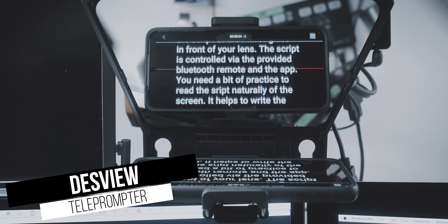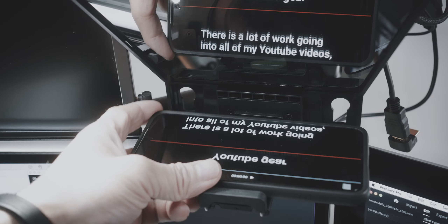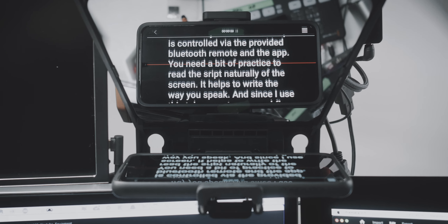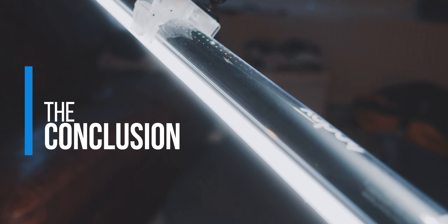Last but not least, I recently bought this teleprompter from Desview. You attach this in front of your lens, and then you attach your phone to the teleprompter. Now you can read off the script from the mirror glass in front of your lens. The script is controlled via a provided Bluetooth remote and the app. You need a little bit of practice to read the script naturally off the screen — it helps if you write like you speak. And since I use the teleprompter, my workflow is much more streamlined. So this is my equipment that I use to record all of my YouTube videos.